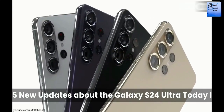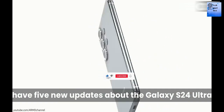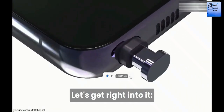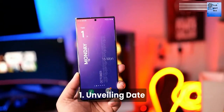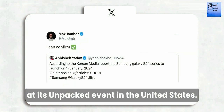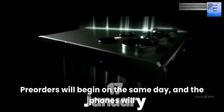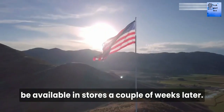Today I have 5 new updates about the Galaxy S24 Ultra, let's get right into it. Number 1: Unveiling date. Samsung is set to unveil the S24 lineup on January 17 at an Unpacked event in the United States. Pre-orders will begin on the same day, and the phone will be available in store a couple of weeks later.